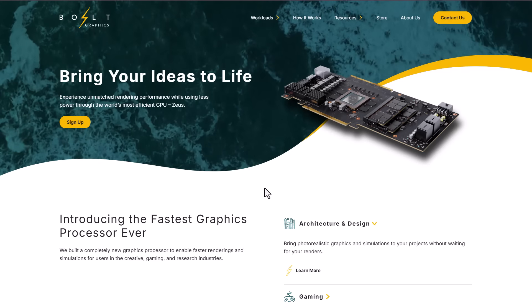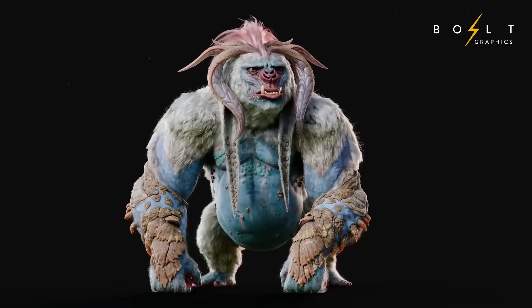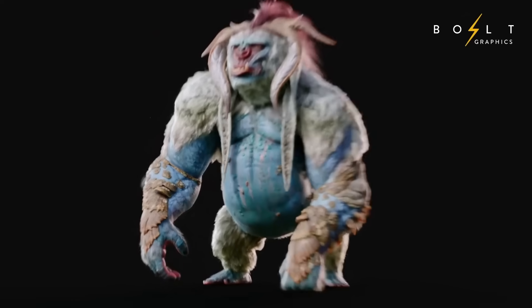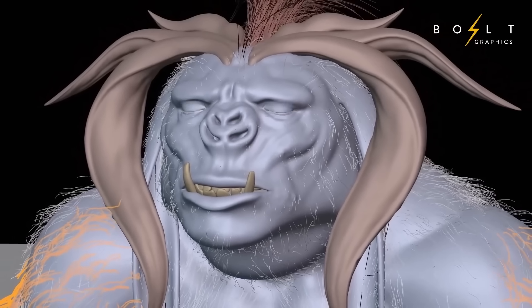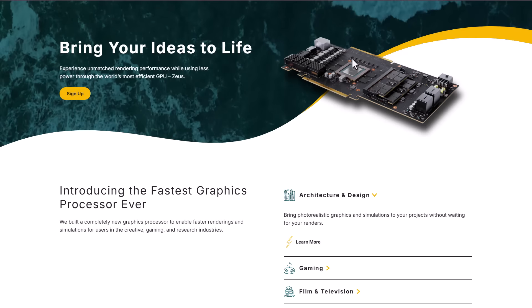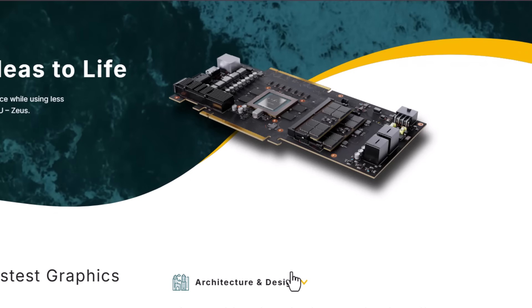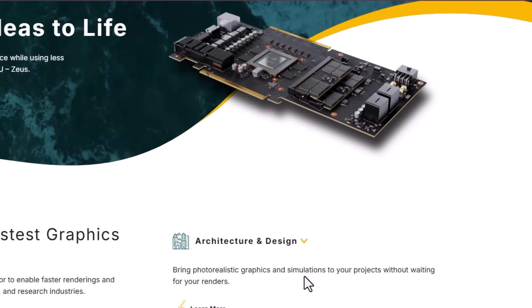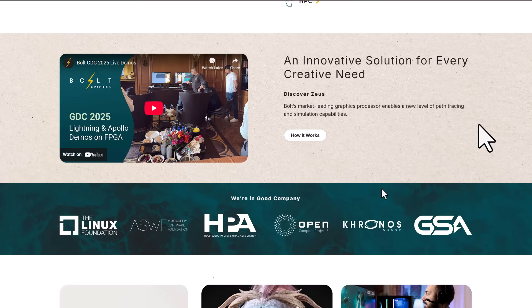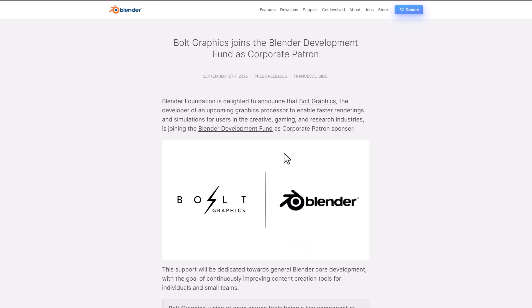That company is Bolt Graphics. You possibly may have never heard of them before — this is still what I would consider a startup. They have a wonderful idea: to create a GPU that will bring unmatched rendering performance to creators. They're currently looking at four major sections: architecture and design, gaming, visual animation, and high-performance computing. They claim their card will have expanded memory slots with a smaller footprint and less power consumption compared to Nvidia and AMD. Bolt Graphics are donating 240,000 euro to Blender.